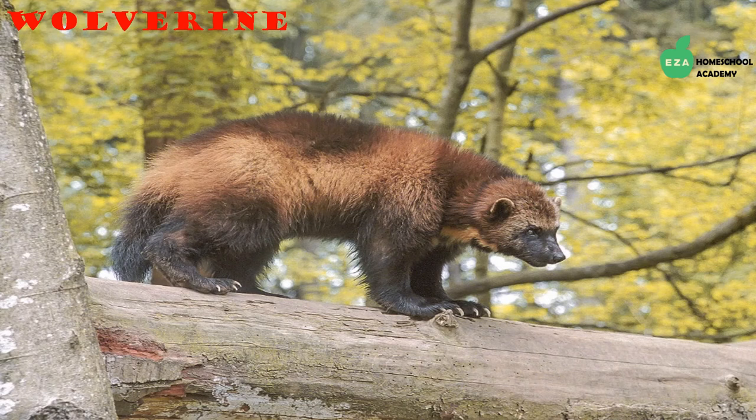Wolverines are large mammals that look like bears; however, they are in the weasel family. They are solitary creatures, which means they like living alone, and will travel long distances for food. They are omnivores, which means they eat both plants and animals. Claws on their front feet help them climb trees.